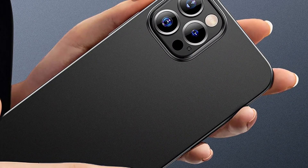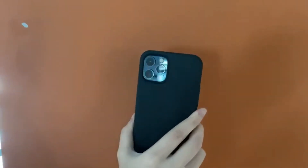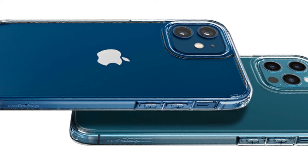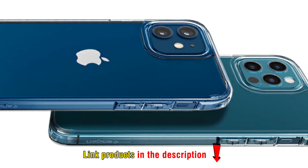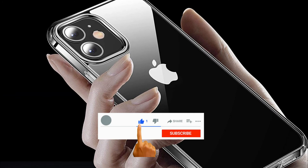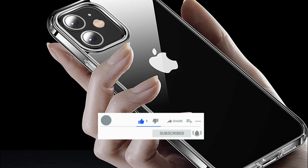With reviews of these best iPhone 12 and 12 Pro cases, we hope you will choose the right case for yourself. However, they have different prices and prices can change from time to time, so to know the exact price of each product please visit the link in the description. Any questions? Please leave a comment. Don't forget to click like and subscribe to encourage us and receive the latest videos. Thank you very much.